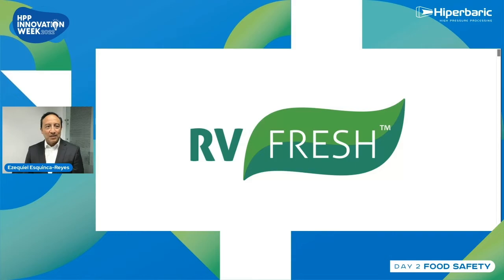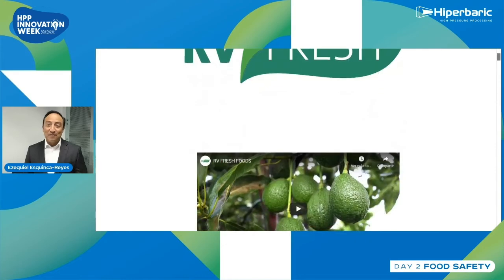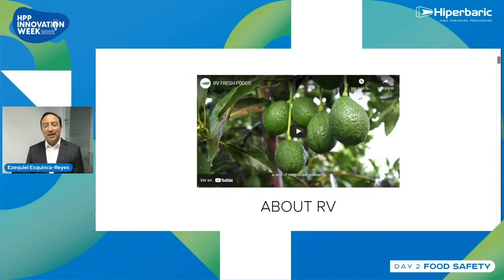Thank you for the opportunity for having us here in this innovation week sessions. For me, it's an honor to represent all my peers at RV Fresh Foods — the newest and largest processed avocado facility in Latin America — as well as my team, RV Aguacates, which is the fresh avocado packing house. Let me congratulate them because this is the second week that we claim number one top exporter of avocados from Mexico to the US. I would like to start presenting a little bit of who we are. They say a picture is worth a thousand words — in this case a video is worth a thousand words — and I would like to share this company presentation with you.